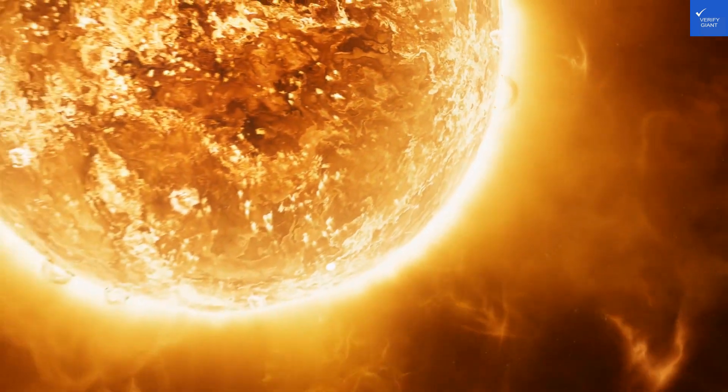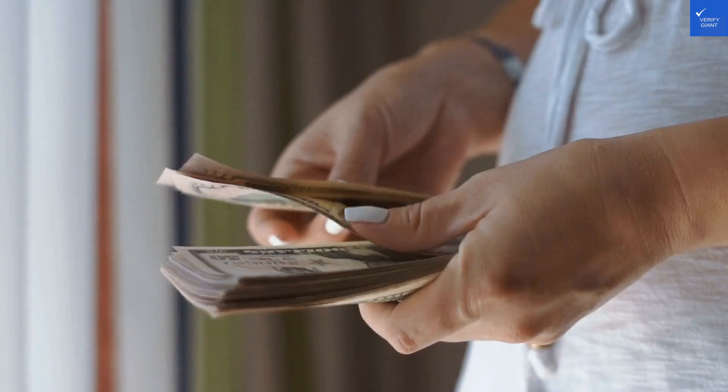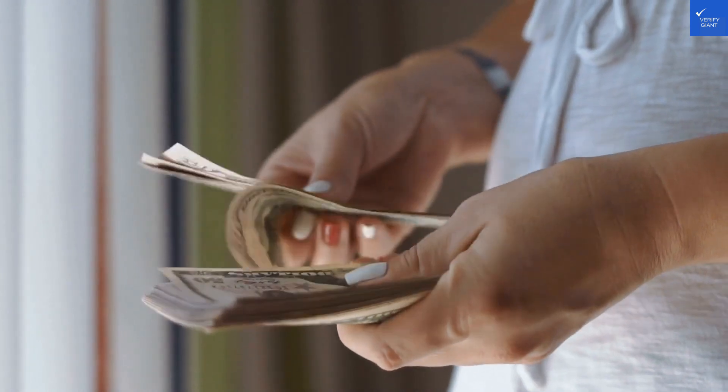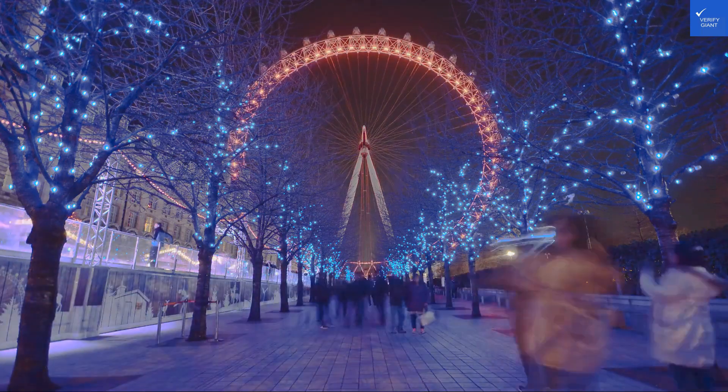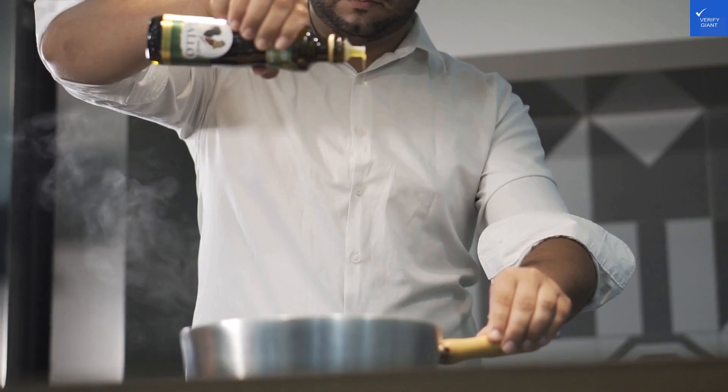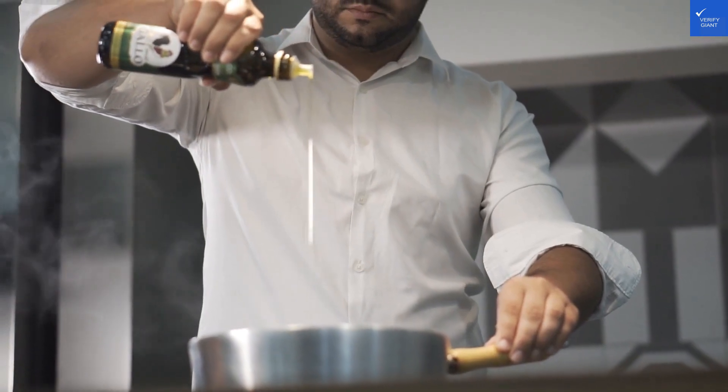Amenities? There's a rooftop terrace with panoramic views, perfect for Instagramming that 'I'm in Rome' shot. However, the promised free Wi-Fi might as well come with a sign saying 'connection not guaranteed.' I'd rate this a solid 6 out of 10.